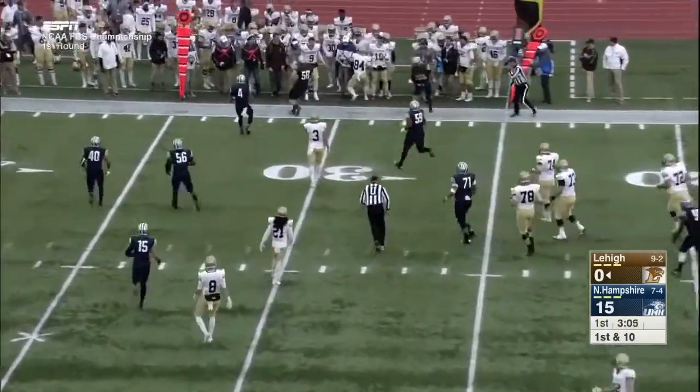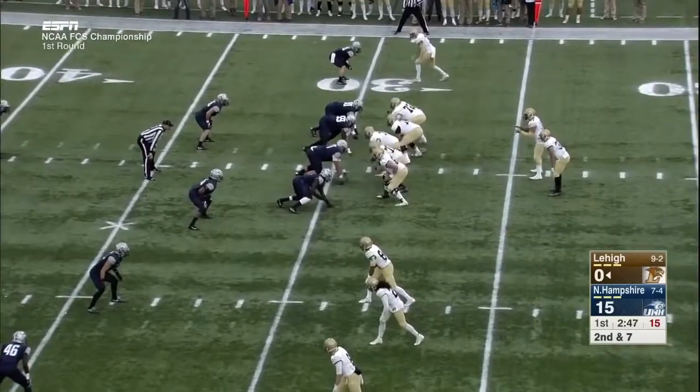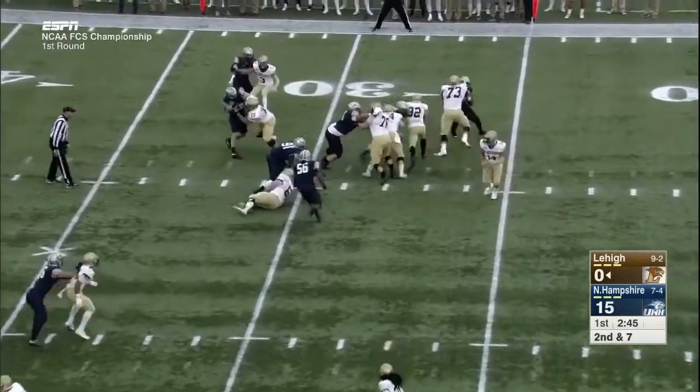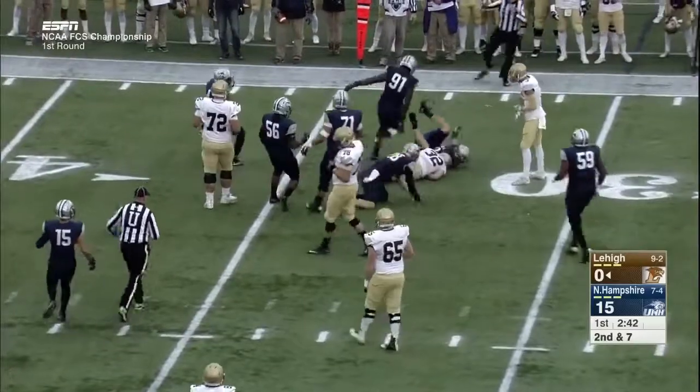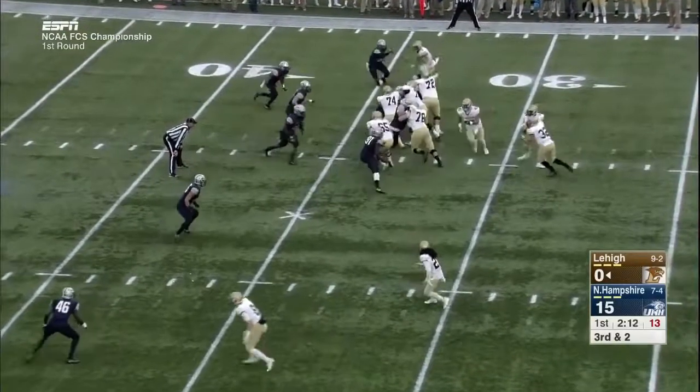On first down, the pass is completed. Second down and six for Lehigh — the handoff to Bragalone. First hit on the play; it wasn't as bad as advertised, but it was a gutsy call.